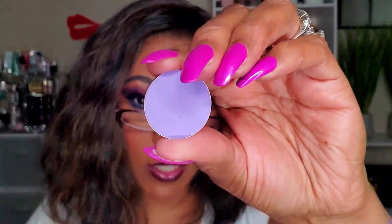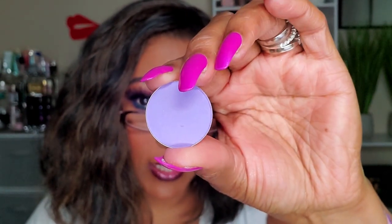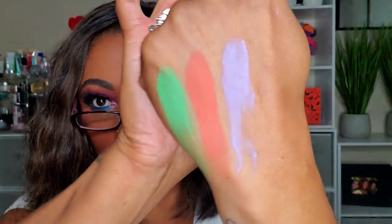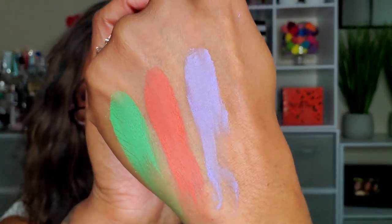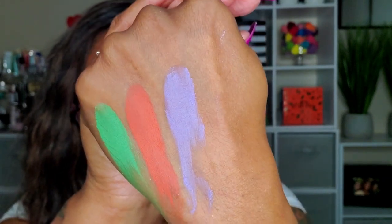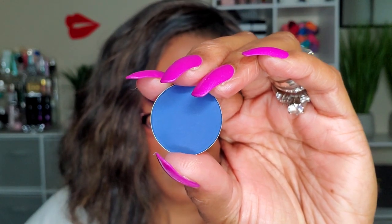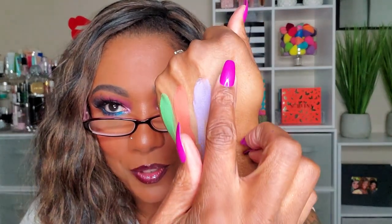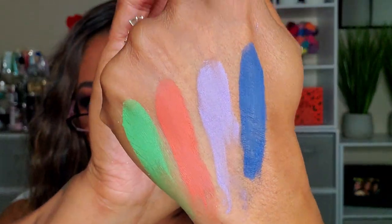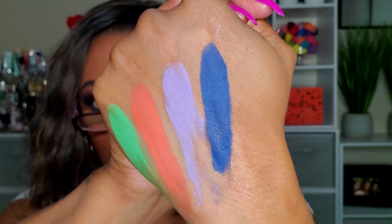I cannot wait to play with these! Next is Elysian — gorgeous, kind of a light lilac lavender shade, so pretty. Next we have Marine — I'm almost excited that they're kind of powdery because the pigmentation! And these colors are really unique to my collection.